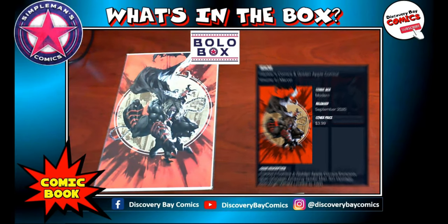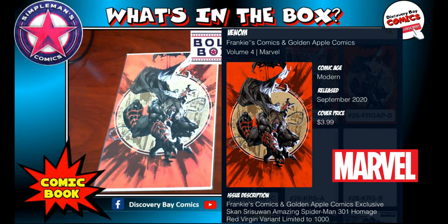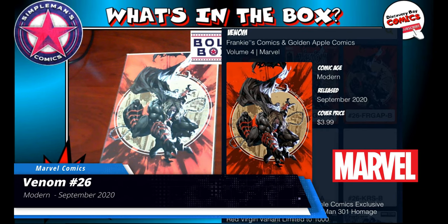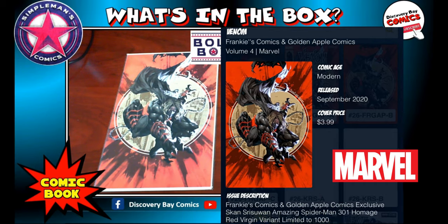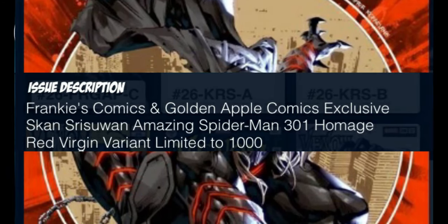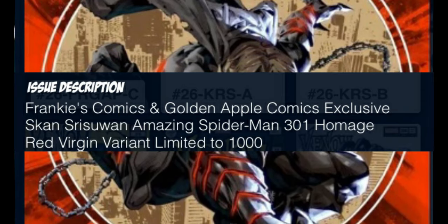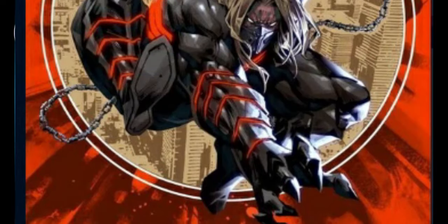Next up, we've got ourselves another Frankie's Comics and Golden Apple Comics exclusive — Venom number 26, the Scan variant, released by Marvel Comics in September of 2020 with an original sale price of $3.99. This cover is a homage to Amazing Spider-Man 301, the Red Virgin variant, limited to 1,000 units.